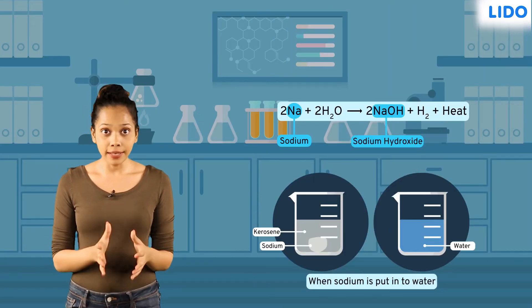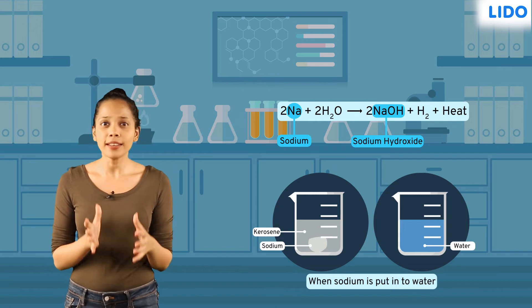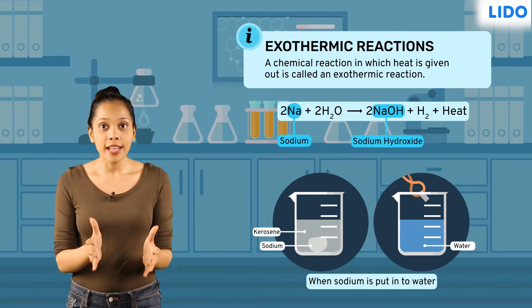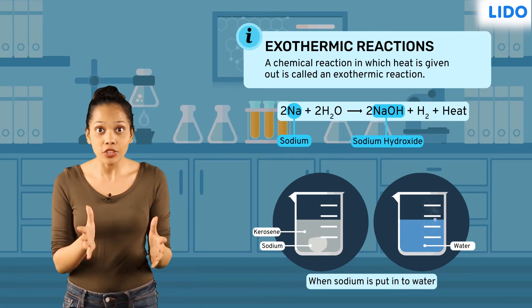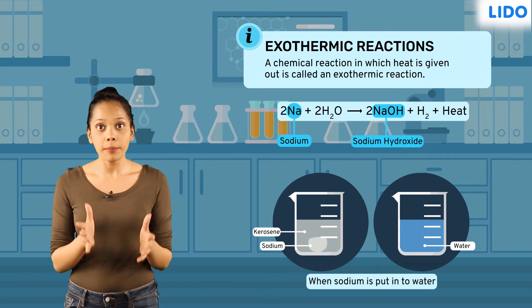Reactions involving metals at the start of the series require no external energy or heat to take place. In fact, they have such tremendous vigor to react that they release heat energy during reactions. Such reactions are called exothermic reactions.